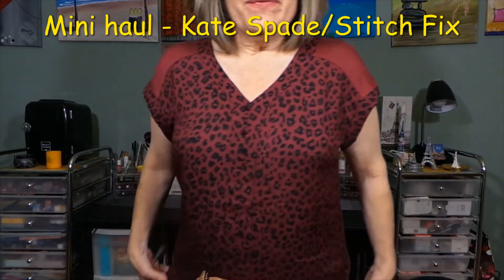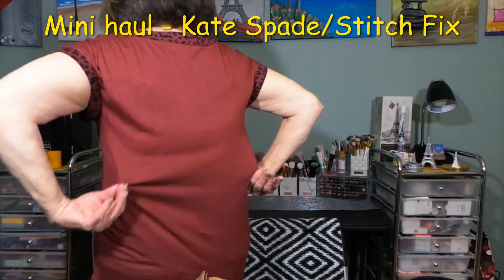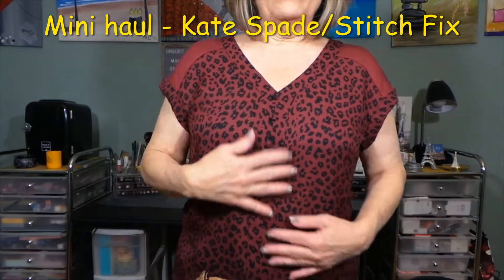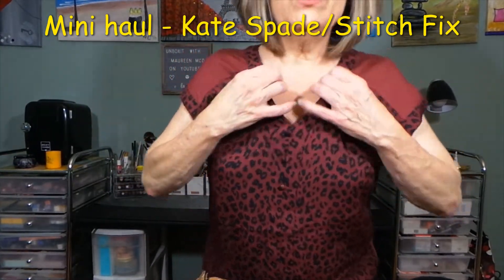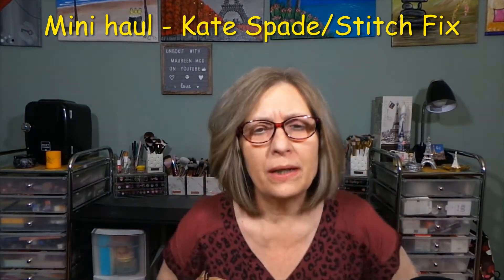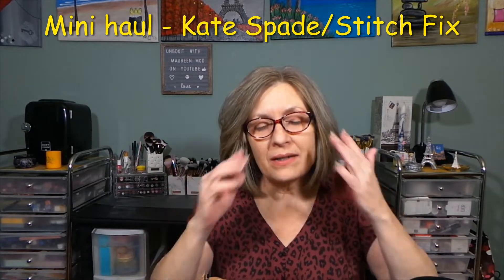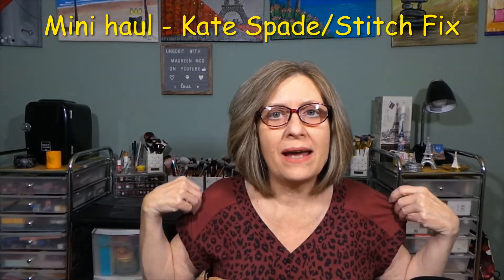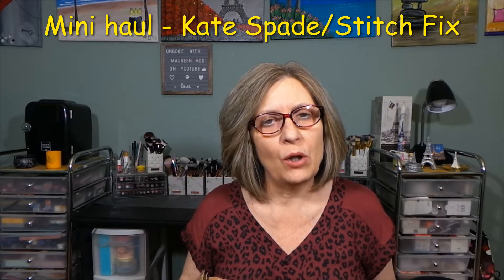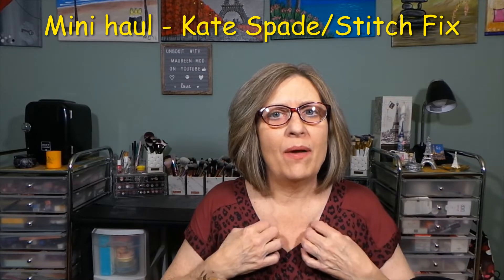I'll try to stand up so you can see. This is the top and here's the back — just t-shirt-y, kind of a rounded hemline, fake placard all the way down. Really cute animal print, like burgundy. This was the other top I was waiting for from Stitch Fix Shop Your Look, and I decided I like this top better than the navy blue floral one, so I'm going to send that one back and just keep this one.